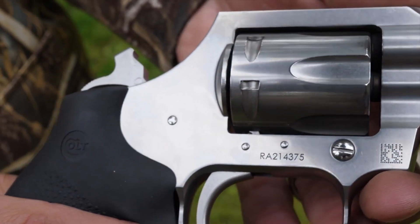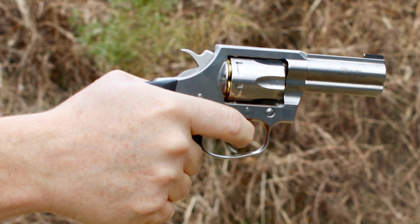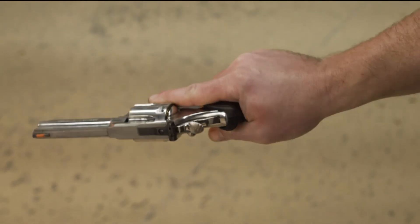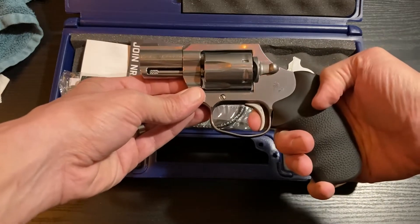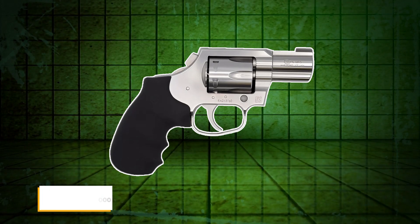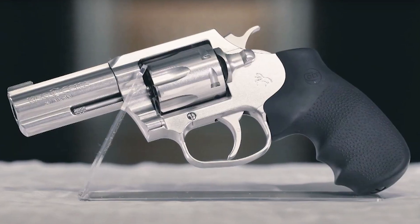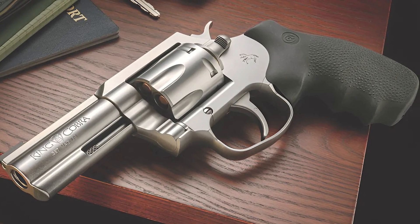However, a drawback of the Colt King Cobra Carry is its heavier weight compared to firearms with polymer frames, which may cause inconvenience when carried for extended periods, making it less comfortable than lighter models like the Ruger SP101. Nevertheless, with a balance of power, accuracy, and durability, the Colt King Cobra Carry is an ideal choice for those who appreciate revolvers with a classic style but still demand modern technology and features. It typically retails for around $850 to $1,000, placing it in the mid-to-high price range, distinguished by superior material quality and reliable durability.